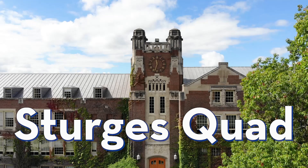Welcome to Sturgis Quad. Sturgis Hall right behind me with our iconic clock tower is home to our history department. Sturgis Quad is also home to international relations, political science, communication, our on-campus radio station, multicultural center, study abroad, financial aid, and scholarships.